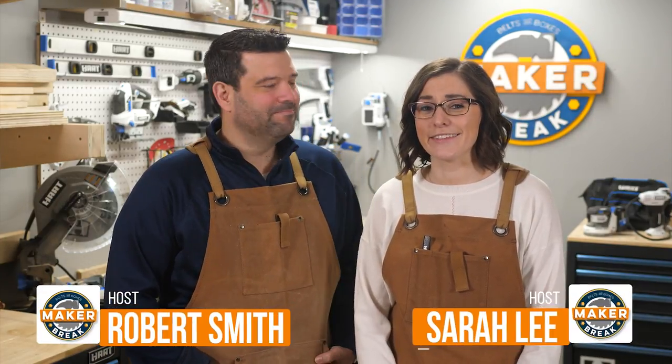Hey guys, welcome back to Maker Break where we share our favorite maker videos of the week and then challenge ourselves to build one. I'm Rob and I'm Sarah, and this week we have cutting boards, a shop tour, a beautiful record display, and more. Let's get to it.